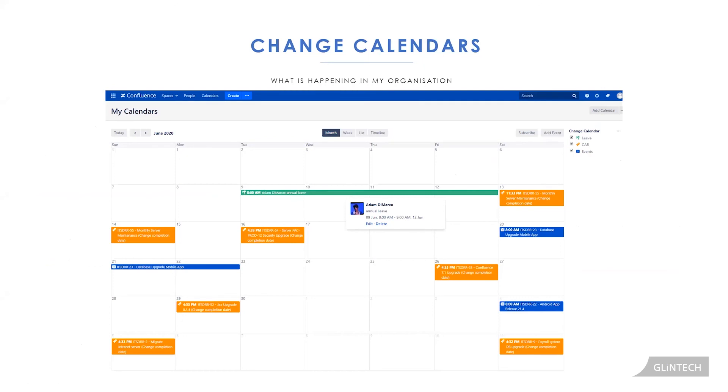One more Confluence feature worth mentioning: Team Calendars. Team Calendars reads your Jira data, so you can publish a list of your changes to customers so they're aware of what's upcoming. This increases transparency and accountability by giving users a space to see what your team is up to. Customers who want this can subscribe to that calendar and have it show up directly in their Outlook or Gmail account.